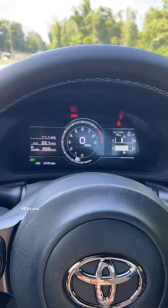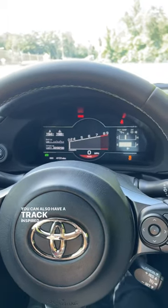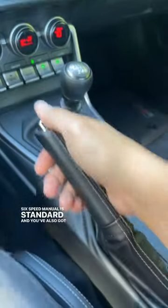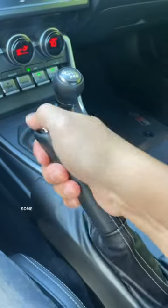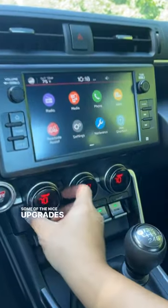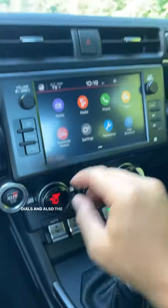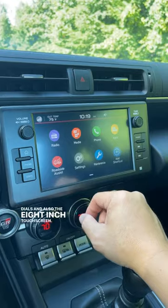Inside, there is a digital instrument cluster — you can also have a track-inspired cluster. A six-speed manual is standard and you've also got a manual handbrake. Some of the nice upgrades are the premium-looking HVAC buttons and dials, and also the 8-inch touchscreen.